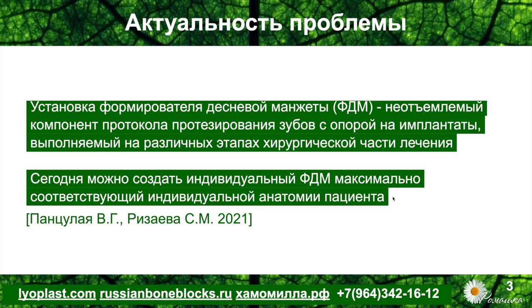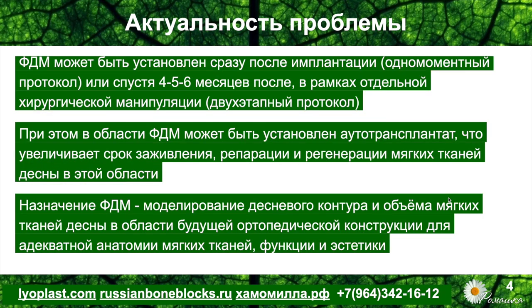На сегодня можно создать индивидуальный формирователь десны — как пик развития этого эволюционного направления, максимально соответствующий индивидуальной анатомии пациента. Формирователь может устанавливаться совместно с аутотрансплантатом — чаще всего на втором этапе, когда при костной пластике не было возможности заниматься менеджментом мягких тканей. На данном этапе хотелось бы провести пластику мягких тканей вестибулярно: увеличить объём, создать зону прикреплённой десны или решить другие проблемы мягкотканного комплекса для адекватного состояния под ортопедической конструкцией.